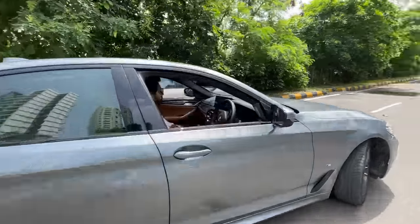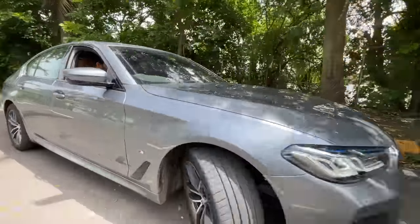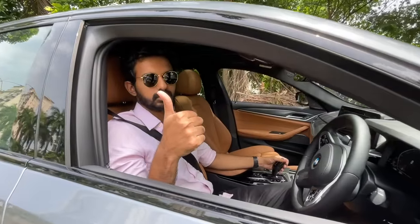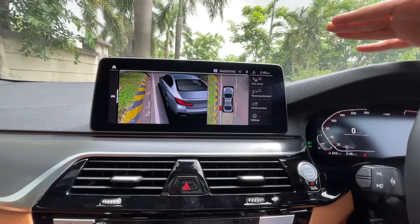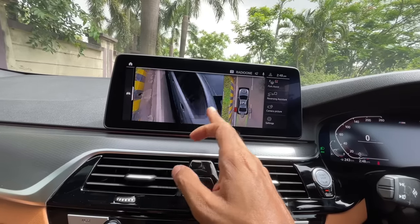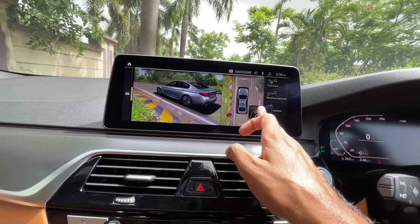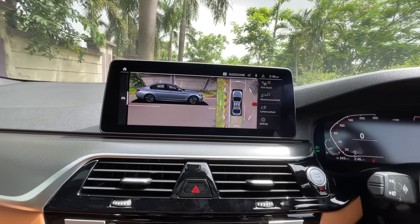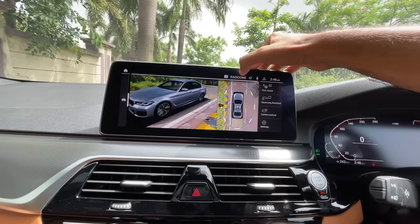It also has park assist — the car parks on its own with no steering, accelerator, or brake intervention. It also has a reversing assistant that follows your steering trajectory in reverse, working up to about 50 meters. The 3D camera view is so amazing — all the cameras in this car are superb, though Mercedes is taking it to the next level with the new S-Class.